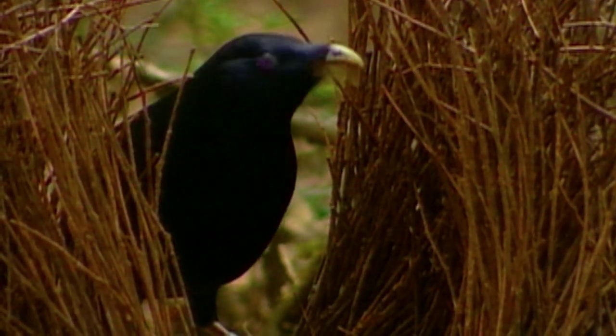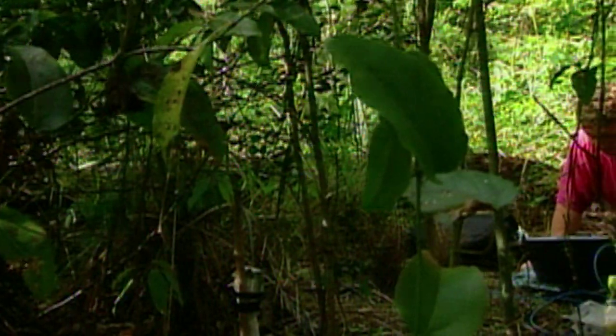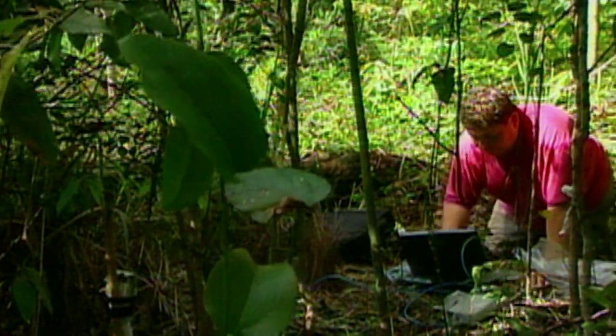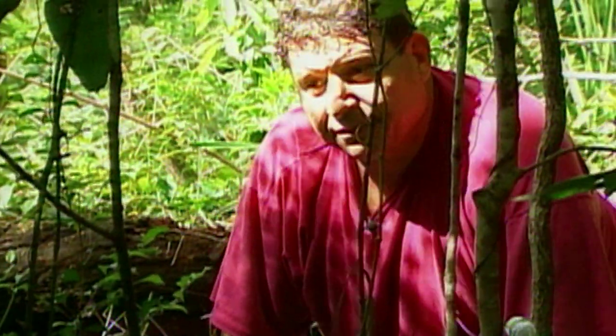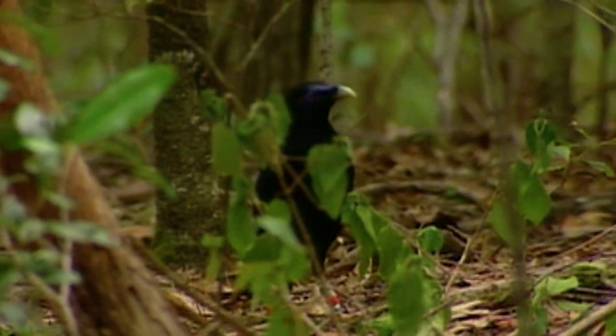But it is one species of bird that has been the subject of a decades-long research project directed by a University of Maryland evolutionary biologist named Gerald Borgia: a fascinating bird called the satin bowerbird.